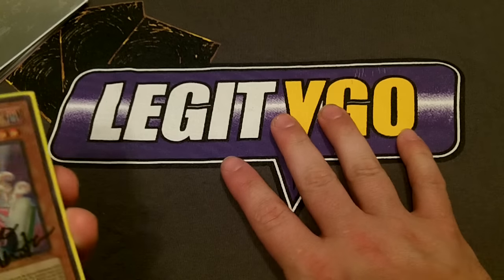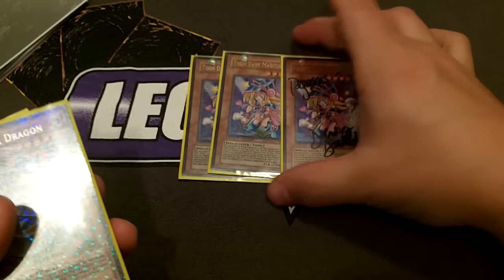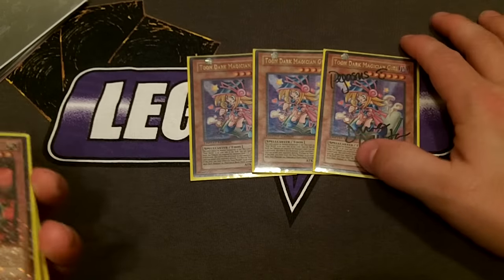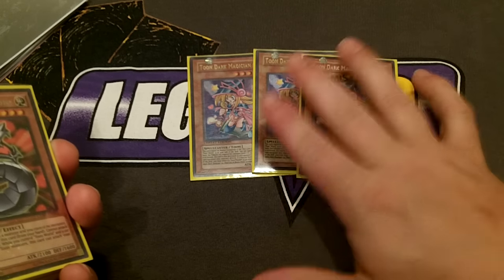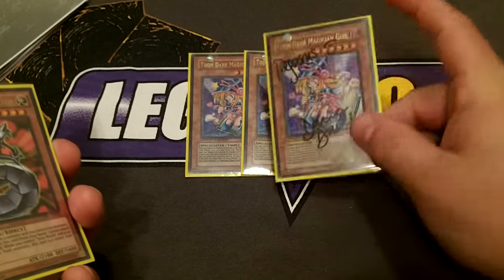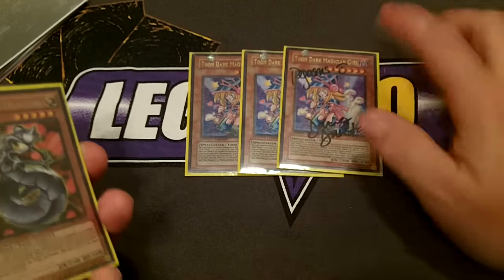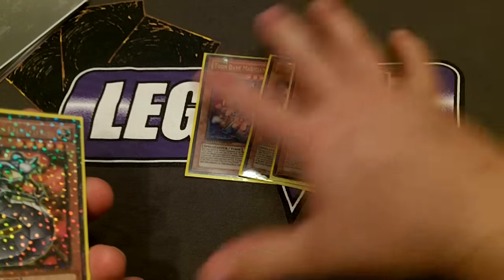First, we play three Toon Dark Magician Girls — one of them signed by Pegasus himself, Darren Dunstan. They are the only toon that is allowed to attack the turn it is summoned. It does take one monster tribute to special summon it, and it's a special summon — not a normal summon. It's 2,000 attack and gets to attack directly, so it's a cool card.